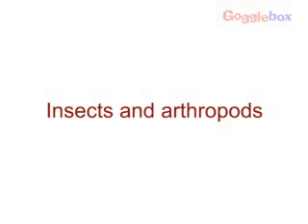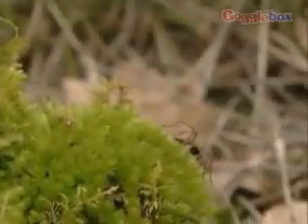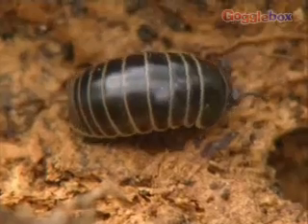Insects and arthropods. More than three-quarters of the world's animal species are arthropods. They are an essential part of our ecosystem. Although arthropods come in all shapes and sizes, they all have some things in common.